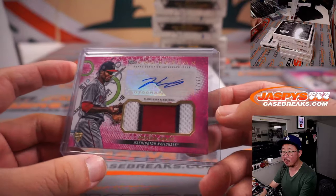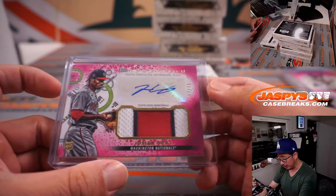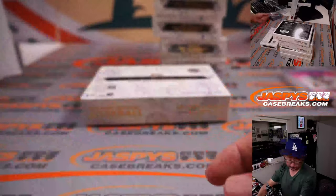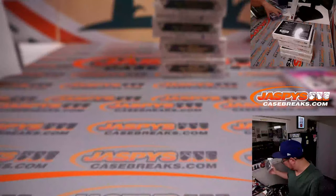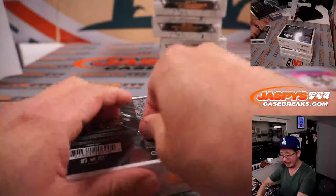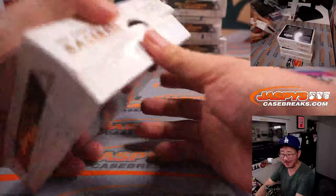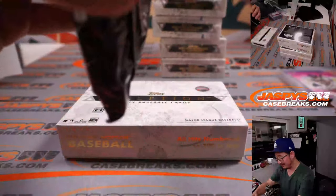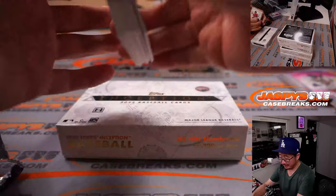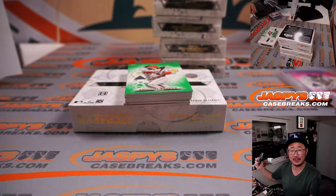There's a nice Josiah Gray — former Dodgers prospect, going to be pitching against the Dodgers tomorrow — three-color patch and autograph, 17 out of 75. And if you've been a little over-served during a Sunday night primetime game, it's plenty of time to sleep it off before Monday rolls around.